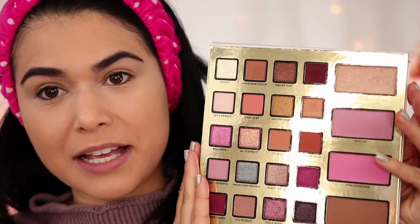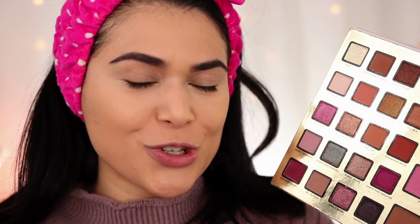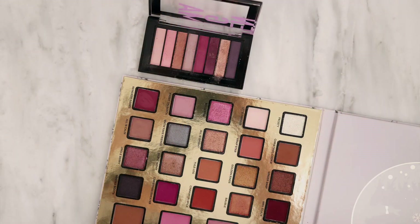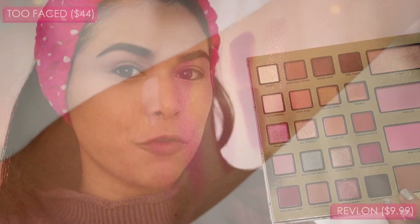I just primed my eyes, so I'm ready for the next makeup dupes. This is a palette that was limited edition just this past holiday season — it's the Too Faced Enchanted Forest palette. We're just going to focus on the eyeshadows since there is a whole face side as well. The vibe of this palette is relatively neutral but with some strong pops of pink and berry, which really create the overall vibe aside from the neutrals. I think I found some pretty convincing dupes in the Revlon Enigma palette. The Enigma palette is a lot smaller, but I think it dupes the right shades to get you the same core colors that make the Enchanted Forest palette unique.